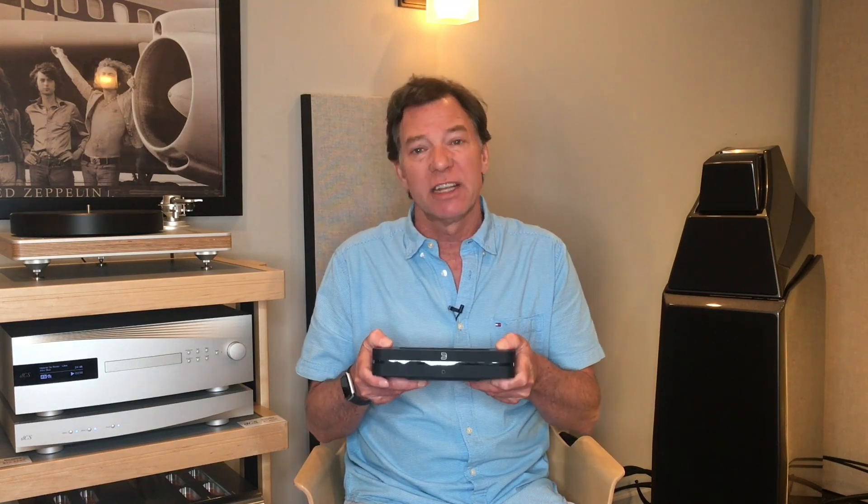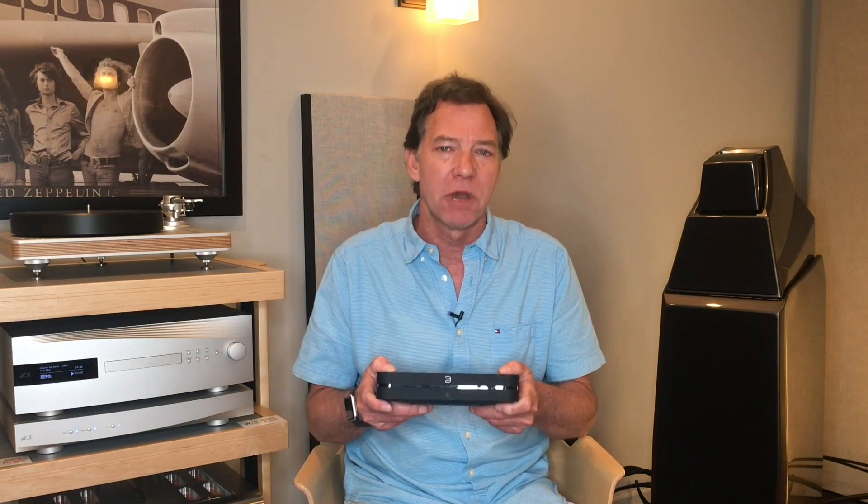The Bluesound Node 2i is definitely that — another high quality value product from HiFi Buys. Thank you.